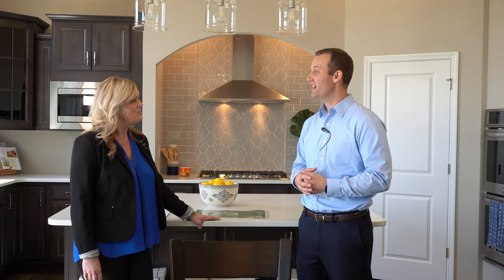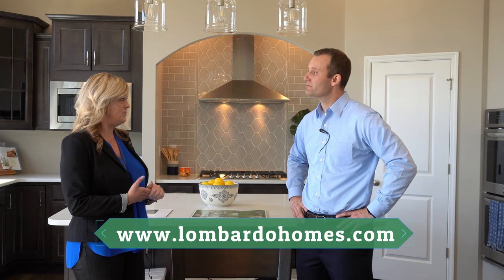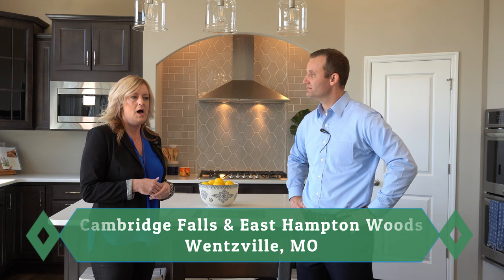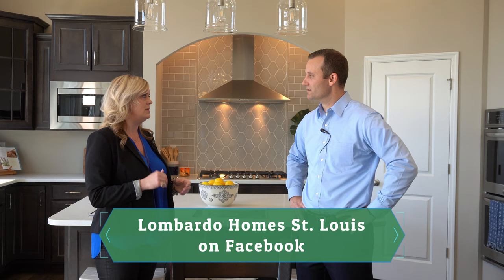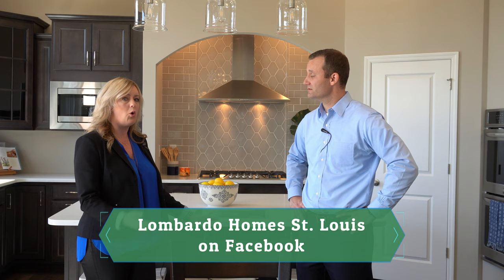To connect with Lombardo Homes, head to LombardoHomes.com and drill down to the neighborhoods. I'm currently in charge of Cambridge Falls and East Hampton Woods. You can also find updates on Facebook at Lombardo Homes, or reach me personally on Facebook or at kgreen@LombardoHomes.com. Both communities are in the Wentzville area, ranging in price from the $350s all the way to the $600s, depending on the neighborhood.